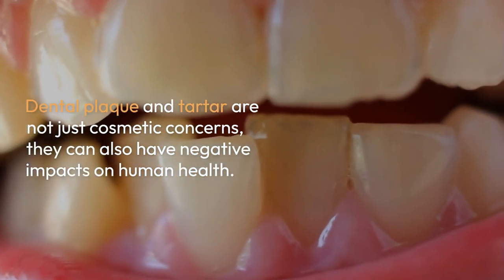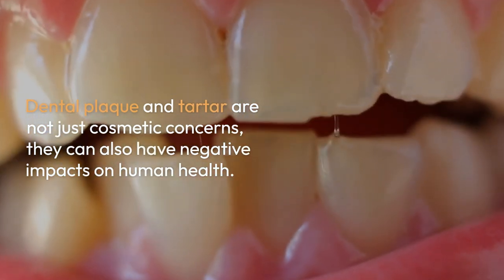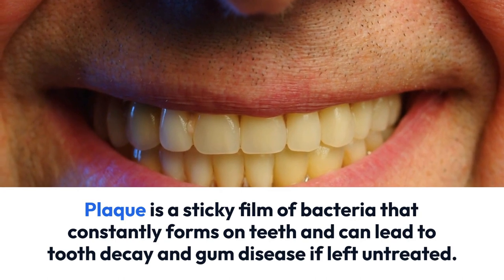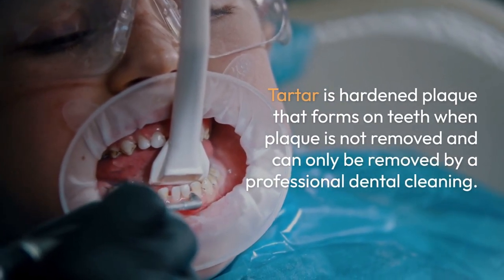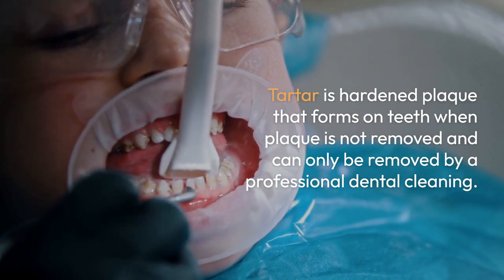Dental plaque and tartar are not just cosmetic concerns — they can also have negative impacts on human health. Plaque is a sticky film of bacteria that constantly forms on teeth and can lead to tooth decay and gum disease if left untreated. Tartar is hardened plaque that forms on teeth when plaque is not removed, and can only be removed by a professional dental cleaning.